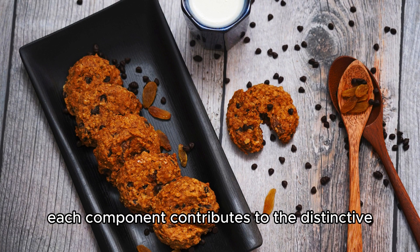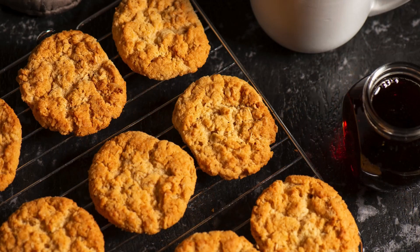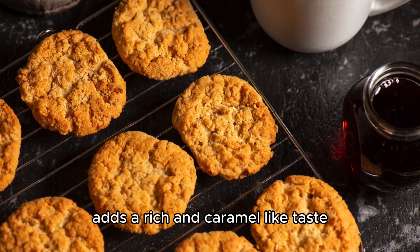Each component contributes to the distinctive texture and flavor of the biscuits. The use of golden syrup, a common sweetener in New Zealand, adds a rich and caramel-like taste.